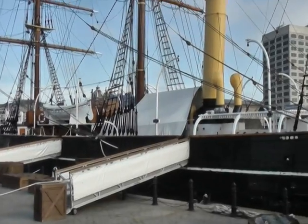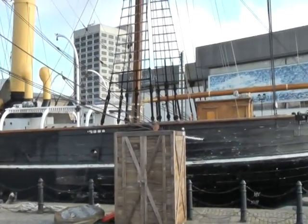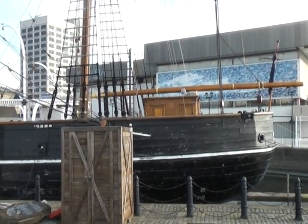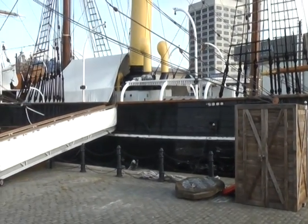On 16th March 1900, construction on the Discovery began in Dundee, Scotland, by the Dundee Shipbuilders Company. She was launched into the Firth of Tay on the 24th of March 1901.